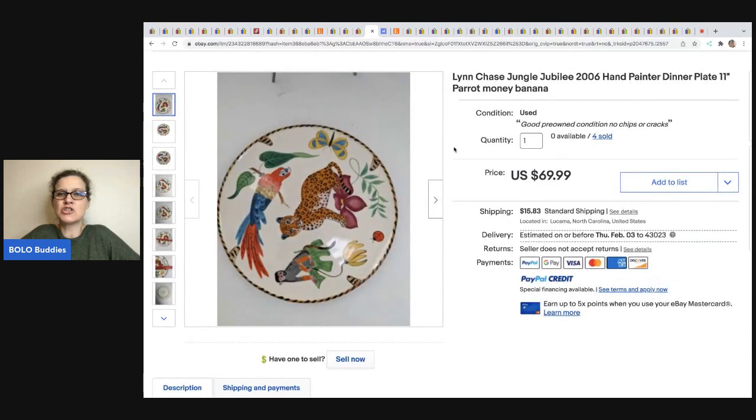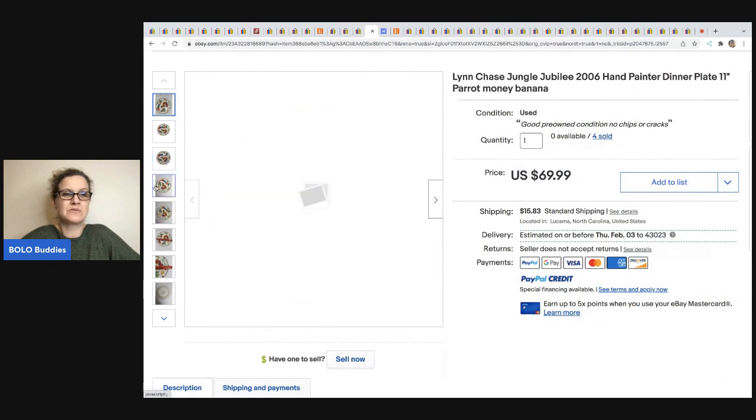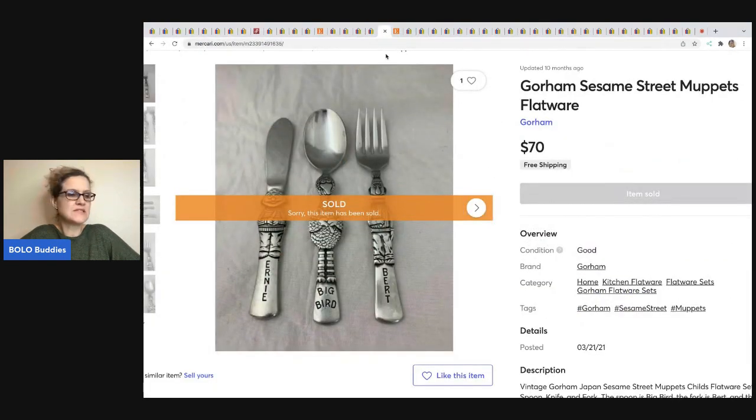The next item is this Lynn Chase Jungle Jubilee 2006 hand-painted dinner plate, 11 inches, parrot monkey banana. This came from Gail's New and Vintage. She got four of them from a friend and in total sold all four for $279.96. I really like it when people use a plate stand to display plates. Next, from Franklin Ventures on Mercari — Gorham Sesame Street Muppets flatware, a kids' flatware set from Japan. He got these at a yard sale for $2 and sold them for $70.